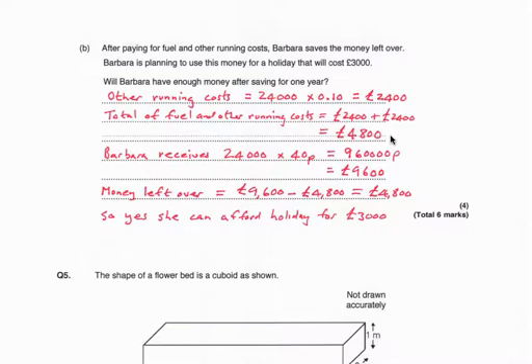How much did she receive? She received 40 pence for every mile, so 24,000 multiplied by 40 pence is £9,600. The money she has left over is £9,600 minus £4,800, which is £4,800. So yes, she can afford the £3,000 holiday after the full year.